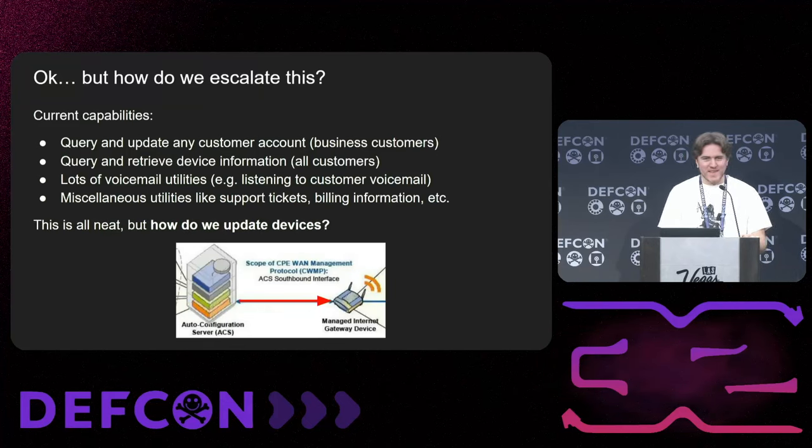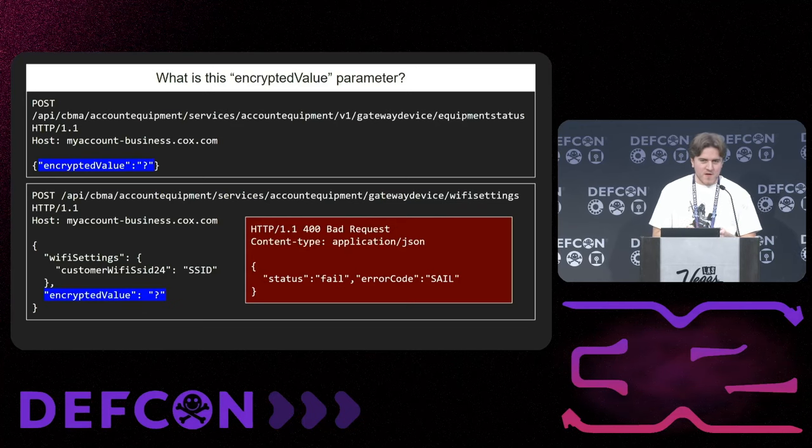It's a pretty bad bug — just PII and some interesting things, but how do we escalate this? There were a lot of cool endpoints like voicemails, emails, things like that. Cox is a big broadband provider and does a bunch of different things. The question now: how do we actually update devices? There's this parameter called encrypted value, which is annoying because as an unauthenticated user who can't actually use the app, how do we figure out what this value is? When we queried it, it gave this SALE error. I had no idea what SALE was or how it works.